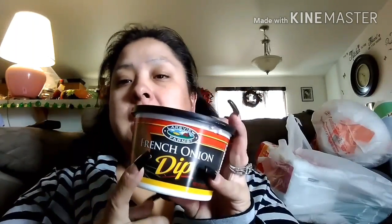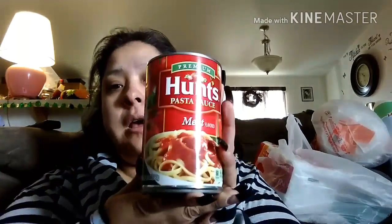The first thing I got was this Lakeview Farms French Onion Dip, and this one is 16 ounces. The best-by date is May 29th of this year, so I got some of that.